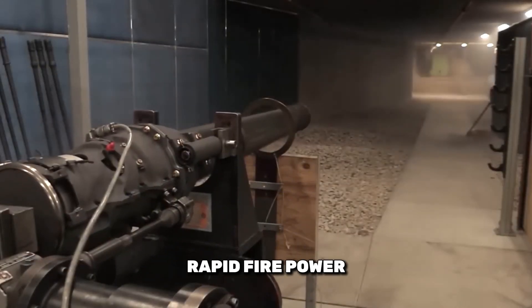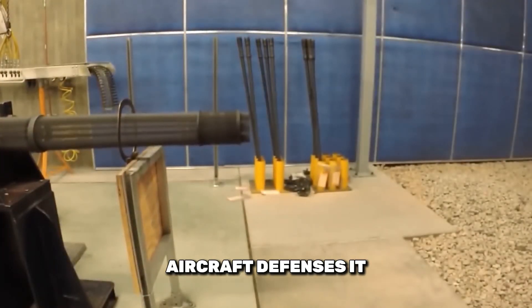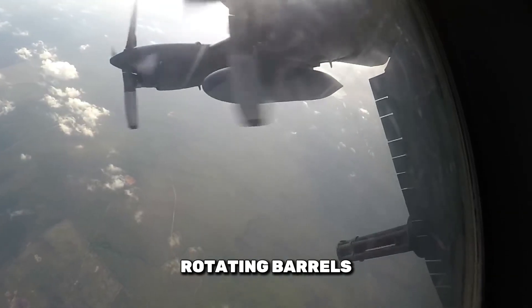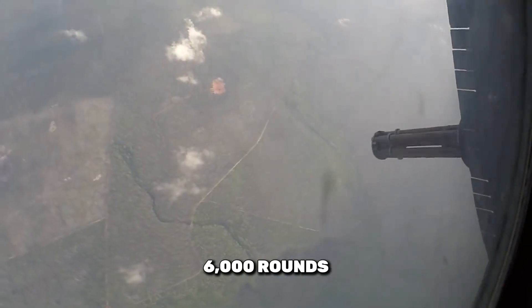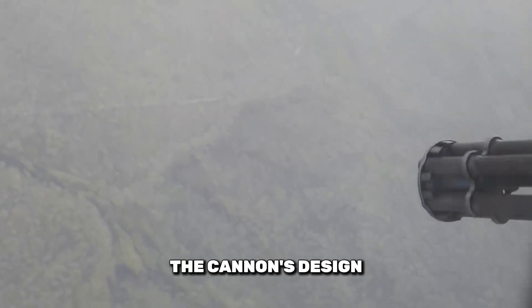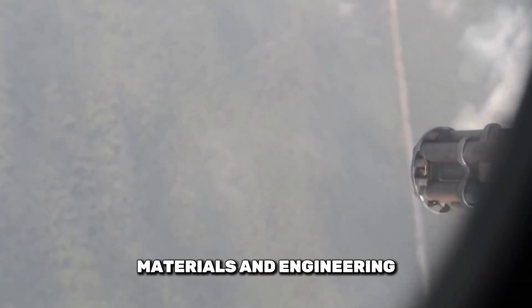First on our list is the M61 Vulcan, a rotary cannon that has become a symbol of rapid-fire power. Developed in the early Cold War era, the M61 Vulcan was designed to meet the need for effective anti-aircraft defenses. It features a Gatling-type mechanism with six rotating barrels, capable of firing 20x102mm ammunition. The Vulcan delivers a cyclic rate of fire of 6,000 rounds per minute, making it incredibly effective against aerial threats. The cannon's design allows it to handle the intense heat and stress of rapid firing, thanks to advanced materials and engineering.